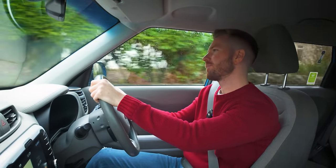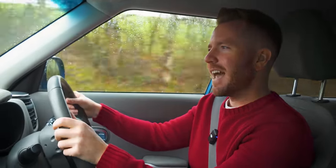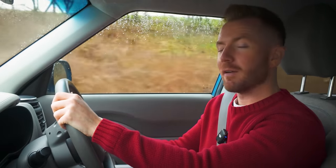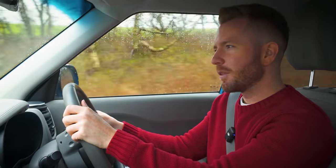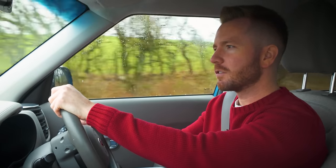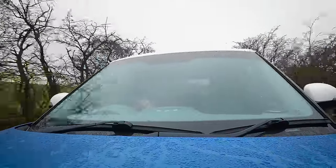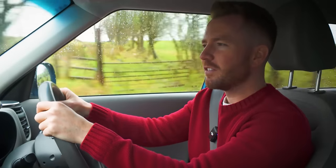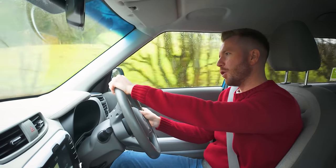Just to be clear, I thought the Mark 1 Freelander which ran from 1998 to 2006 was a steaming pile of excrement with no redeeming features whatsoever. But the Freelander 2, from 2006/07 onwards, I thought was really good - I still think they're really good. If anyone asks for my recommendation on a small capable four-wheel drive car, I always say the Freelander 2.